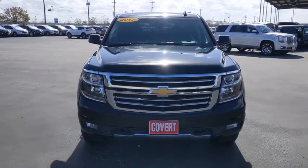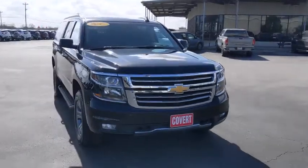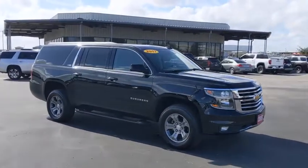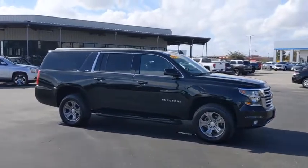Come test drive the 2017 Chevrolet Suburban. Suburban excels at towing heavy trailers, hauling loads of people and gear, and enduring hard use and rugged terrain.